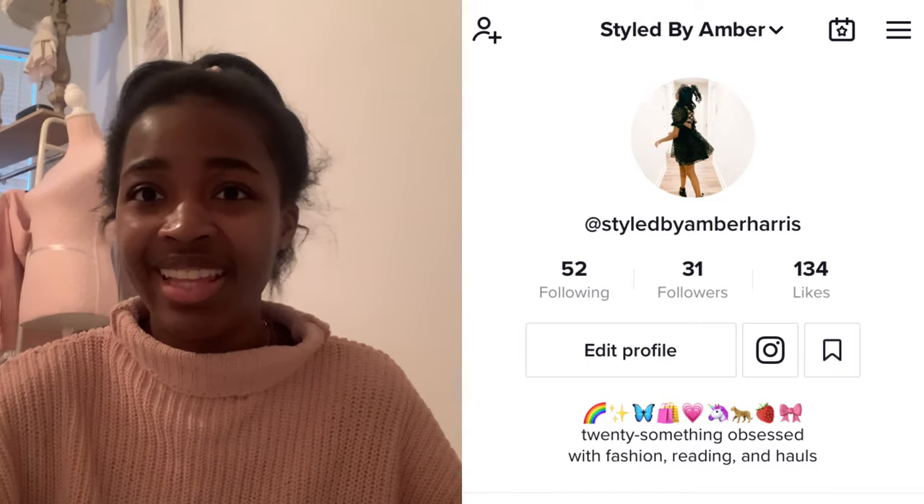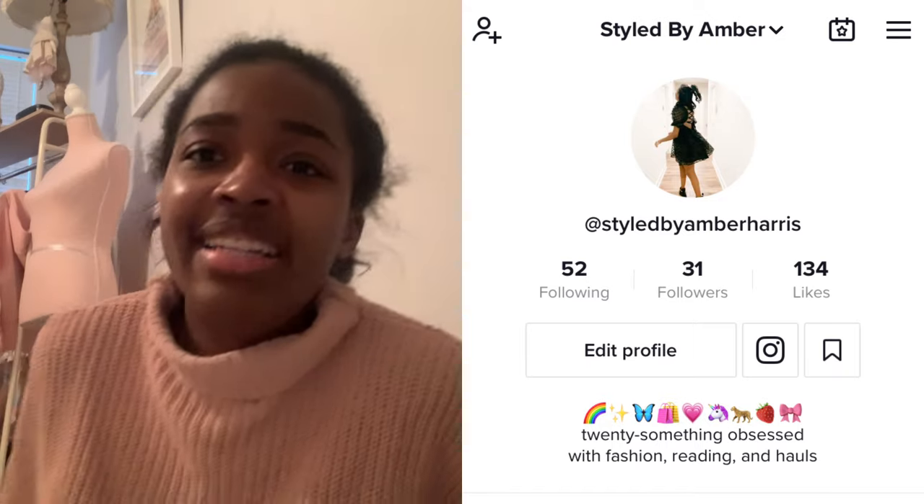Hi everyone! I have so much packing stuff from Lululemon because I unboxed it all on my TikTok, so make sure to follow me on there. I thought it would be fun to show you all and try on the stuff. Some of the stuff was final sale, so if it doesn't fit I'm probably just gonna put it on my Poshmark. Let's jump right in!